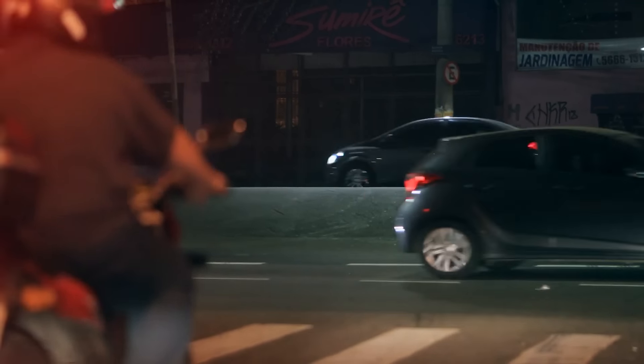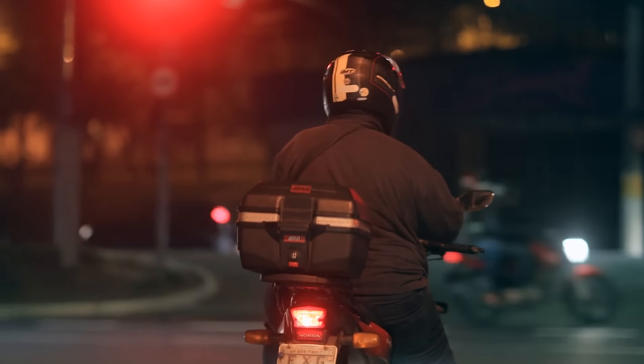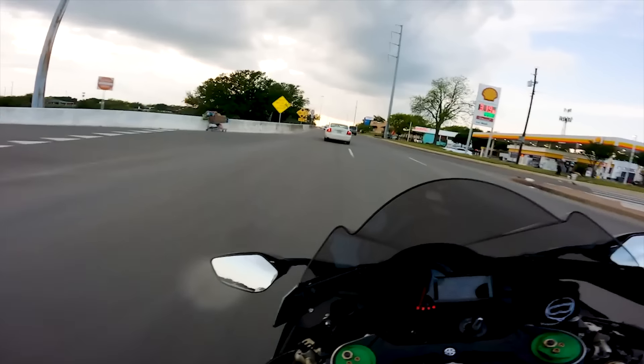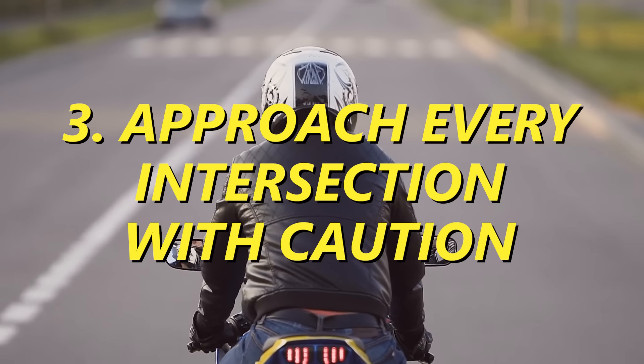The number one location you should avoid if you don't want to die on your motorcycle are intersections. We have to deal with them, but statistically speaking, intersections are one of the deadliest places because so many things are happening in them. People are turning left, turning right, going straight through, running red lights. They are a very dangerous place to be on a motorcycle.